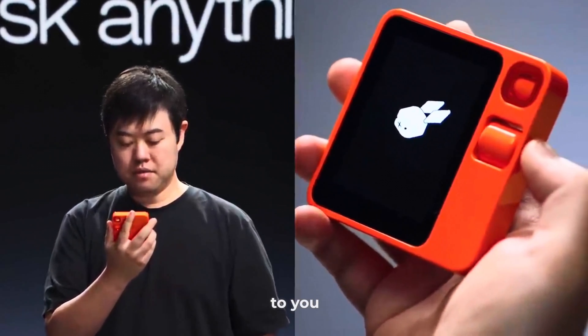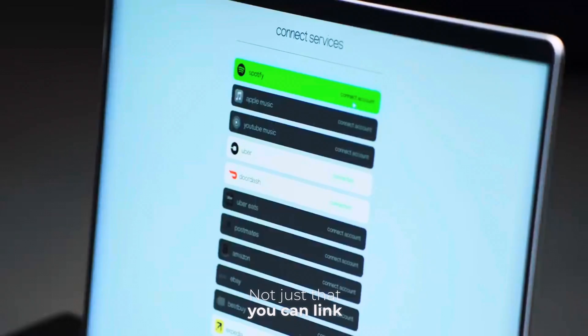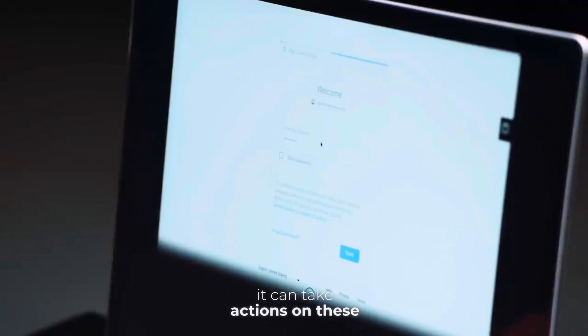Technically, it is like a ChatGPT kind of device, but it responds to you faster than ChatGPT does today. It doesn't reply back in text — it has its own voice. And not just that, you can link applications to it so that it can take actions on those apps.